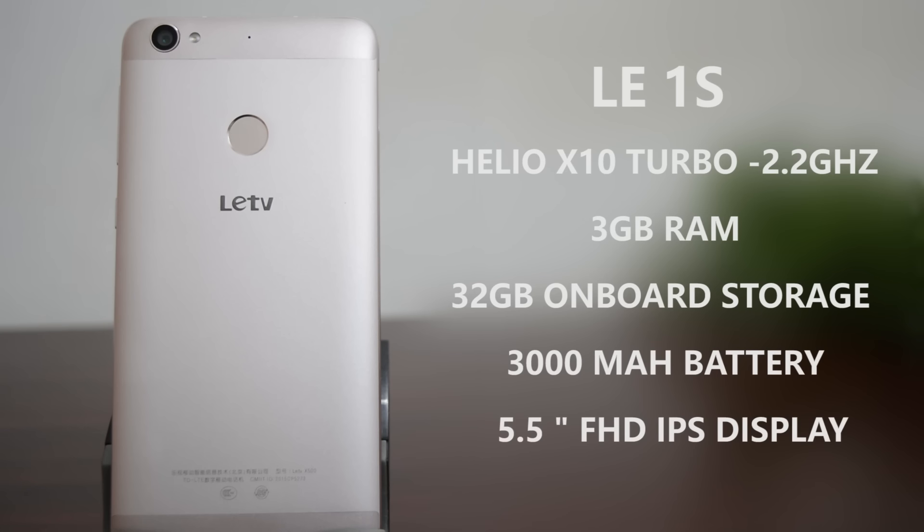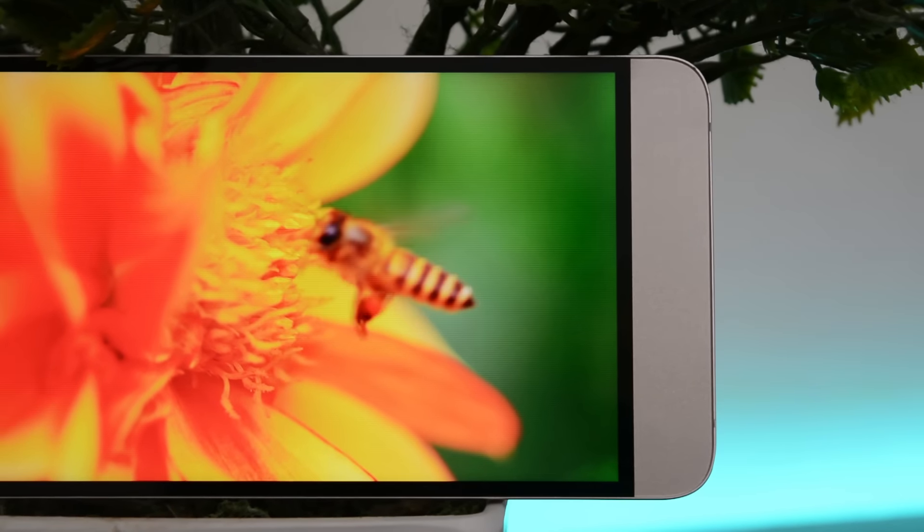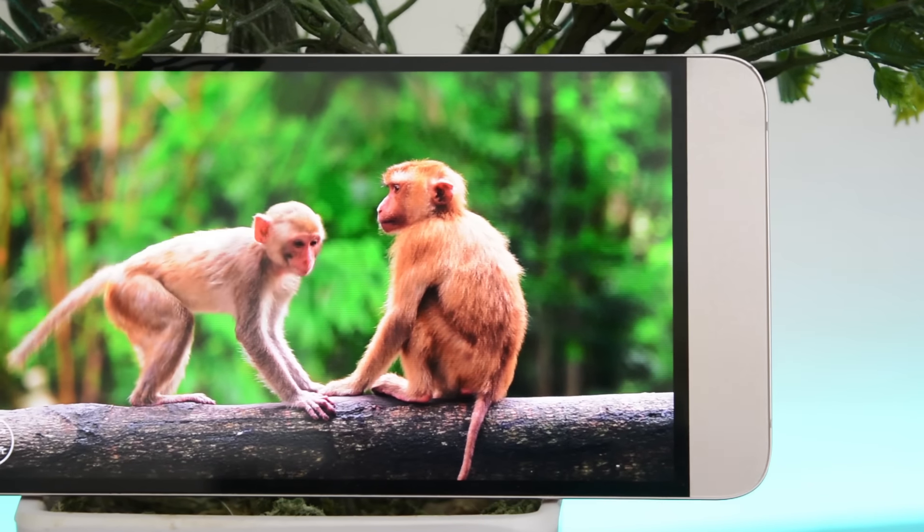The specs are pretty impressive for what you pay. This phone is equipped with the Helio X10 Turbo processor from MediaTek, clocked at 2.2GHz. It has 3GB of RAM, a 3000mAh battery, 32GB of onboard storage, and memory expansion. It rocks a 5.5-inch Full HD IPS LCD display with very good viewing angles and good contrast and sharpness.